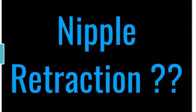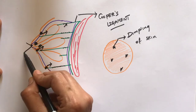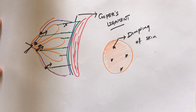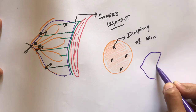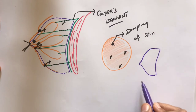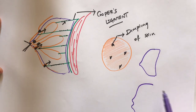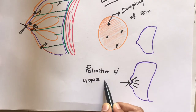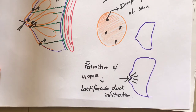The next common sign of breast cancer is nipple retraction. We know 15 to 20 lactiferous ducts open into the nipple. When the cancerous tissue infiltrates the lactiferous duct, it pulls the skin inwards and draws the nipple inwards, which results in nipple retraction.